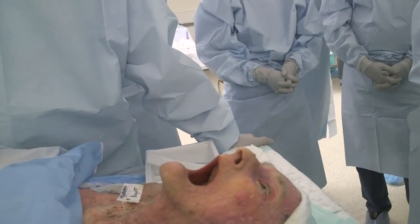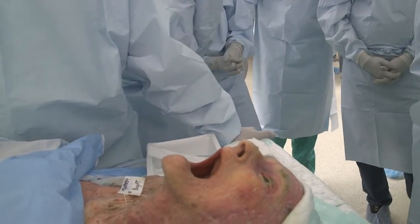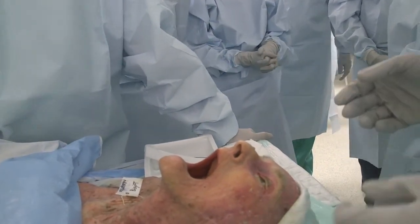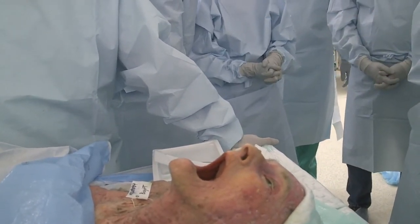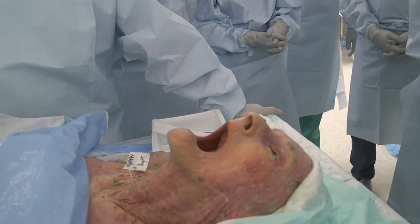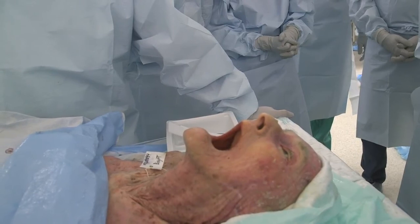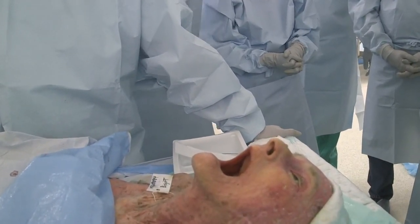Regarding long-term damage or recovery from the eyelid procedure — really minimal. A lot of times, surprisingly enough, these things will heal up on their own and don't even need eyelid repair surgery. Occasionally they do, and it's a relatively basic eyelid procedure for us — an outpatient 45-minute surgery to fix it.